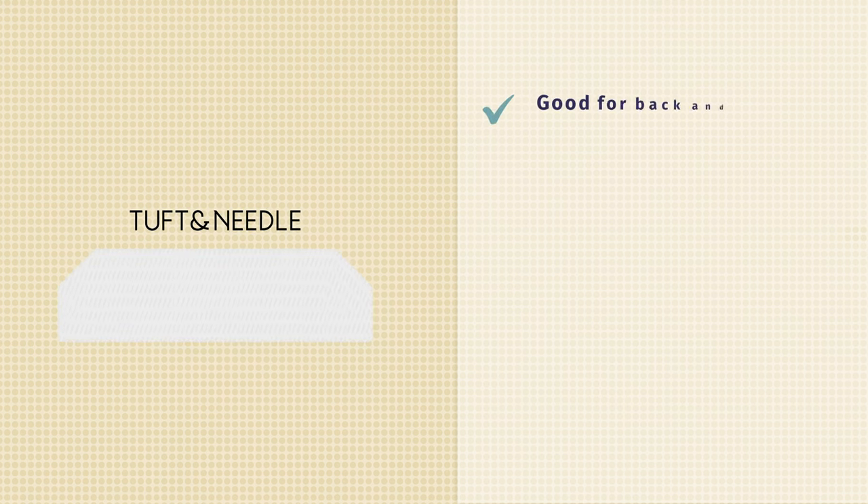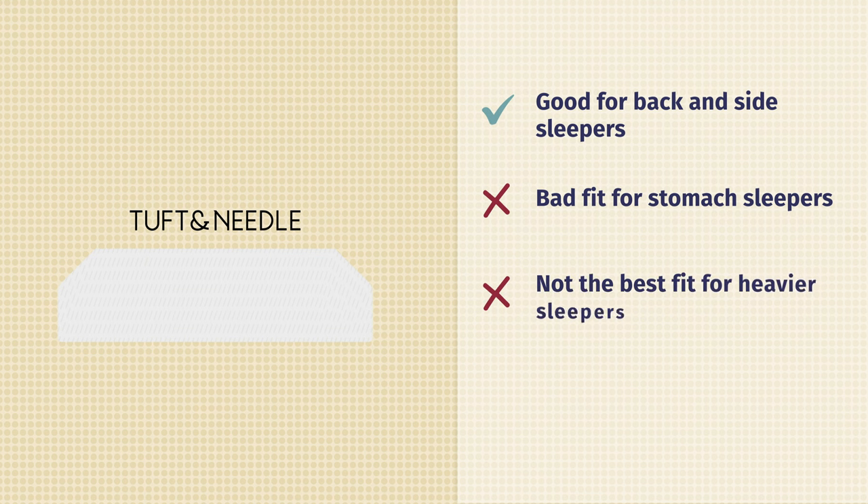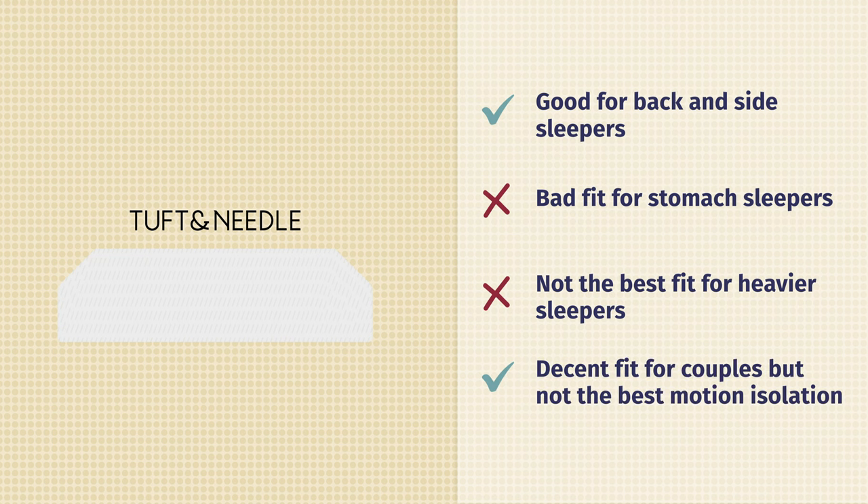As far as Tuft & Needle is concerned: good fit for back sleepers, and you'll also like it as a side sleeper with pretty good pressure relief. Not the best fit for stomach sleepers — you'd want something firmer and more supportive. Not the best fit for heavier sleepers either — you'd probably want something firmer with pocketed coils. For couples, it's a decent fit but maybe not the best, as it doesn't isolate motion as well as memory foam does.